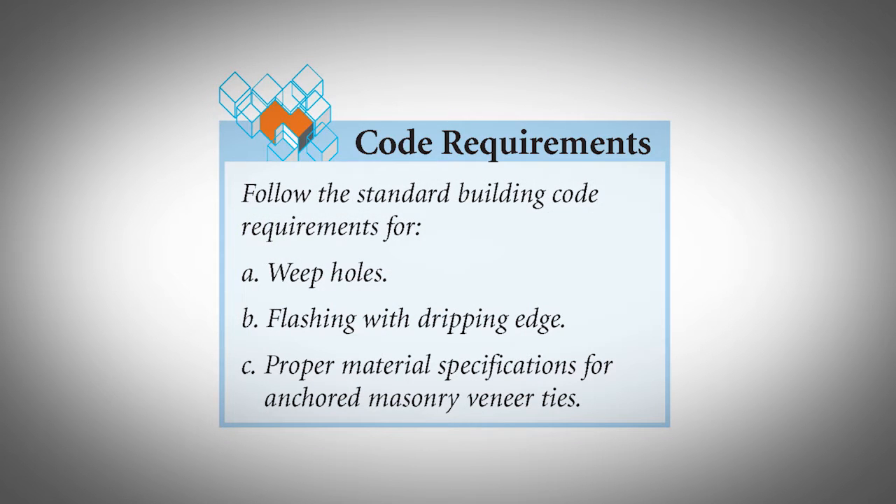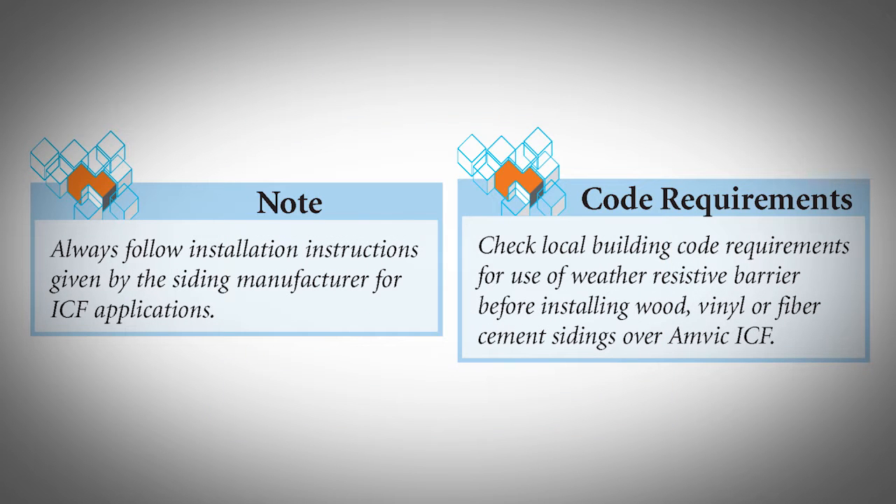Follow standard building code requirements for weep holes, flashing with drip edge, and proper material specifications for anchored masonry veneer ties. Wood, Vinyl, and Fiber Cement Siding. AMVIC ICF can also be finished with exterior side planks such as wood, vinyl, and fiber cement.